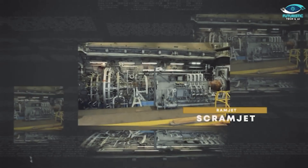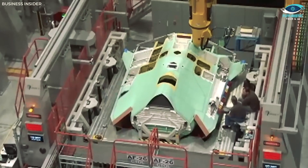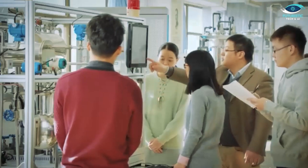Did you know? Ramjets have been around since the 1940s, but were considered impractical for commercial use until now. Modern advancements in materials and computing have made it possible to optimize these engines for hypersonic speeds.